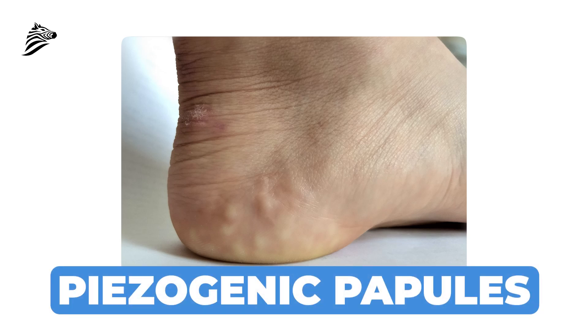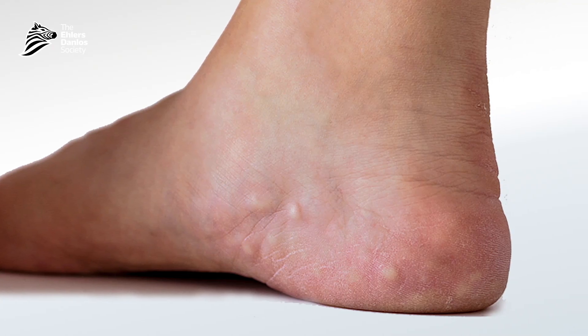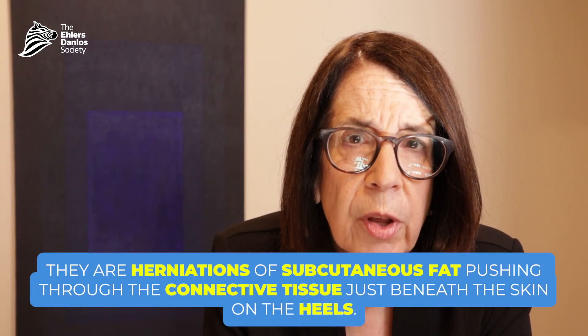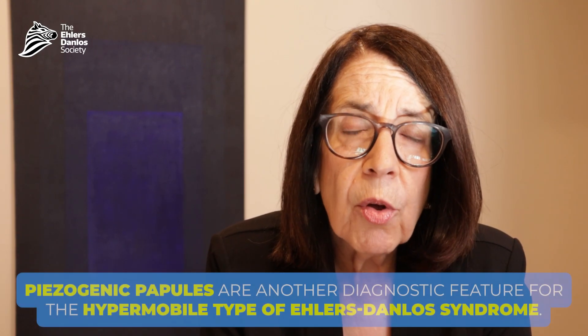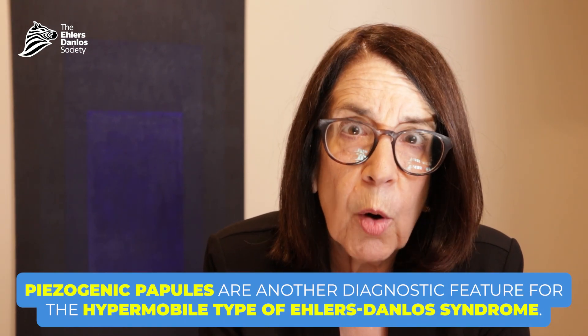There's a feature called piezogenic papules that we look for on the skin of the heels. We have the person stand on their feet with shoes off so we can examine the skin of their heels. The piezogenic papules are little bumps that almost look like peas underneath the skin, representing a herniation of the subcutaneous fat through the subcutaneous connective tissue just behind the skin on the heels. These piezogenic papules are another item on the diagnostic criteria for the hypermobile type of Ehlers-Danlos syndrome.